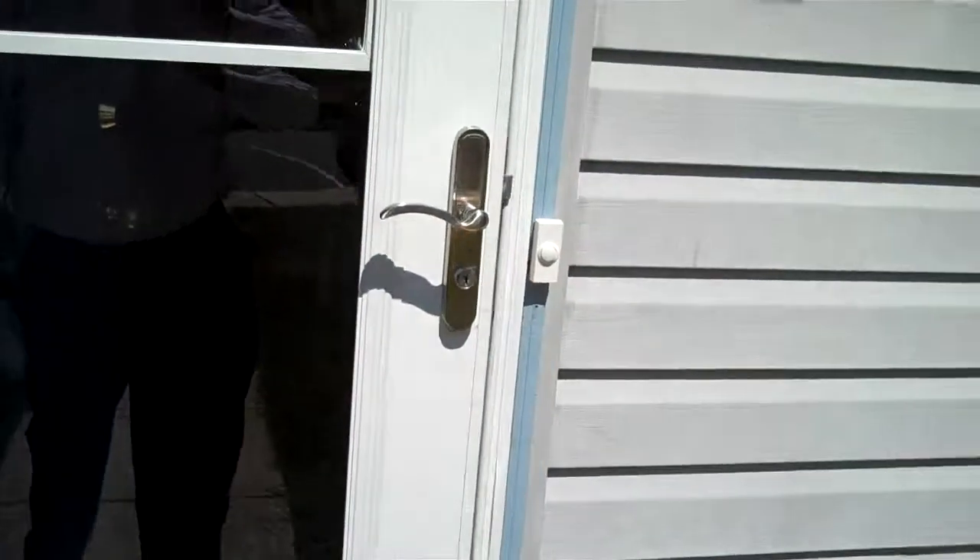Hi, here's a video tour of 5434 Harvest Fish Place in Waldorf, Maryland. This wonderful property is available for rent for $1,500 per month.